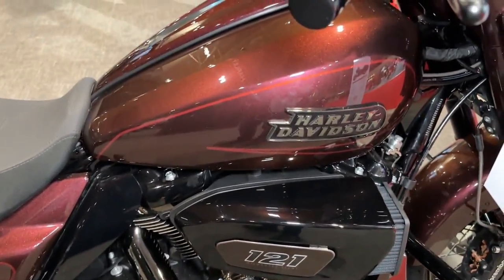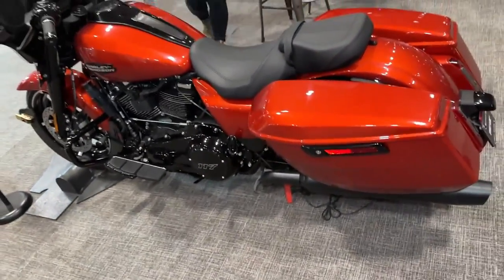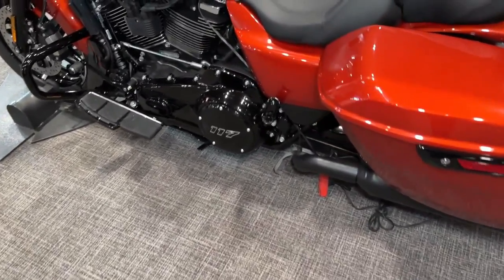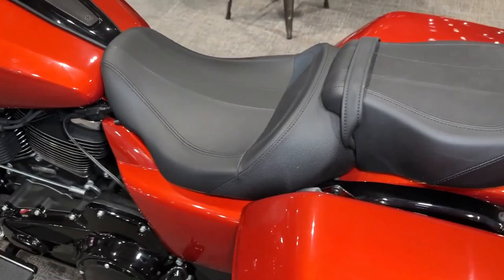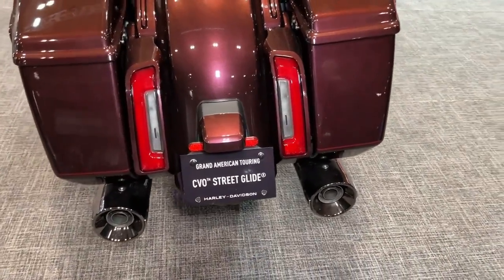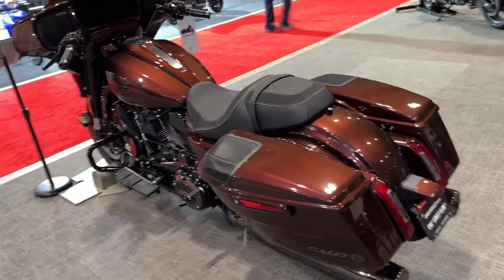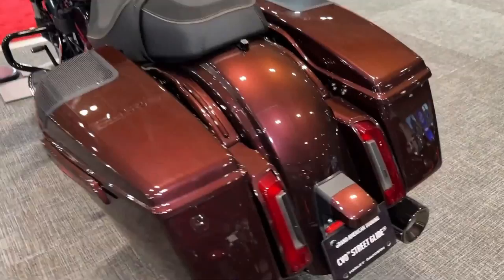There's also some heavy competition from outside the family. The Indian Chieftain, starting from $23,099, is first to mind. The standard model has a 111 CI engine which Indian claims produces 119 ft-lbs of torque, ride modes, a power windscreen, and some useful tech. But to compare more favorably with the updated Glide requires upgrading to the higher-spec Limited at $28,999 or Dark Horse at $29,999. Those models have larger 116T CI engines producing a claimed 126 lb-ft of torque, Apple CarPlay integration, IMU-managed lean-angle-sensitive ride modes, and a host of additional convenience features.